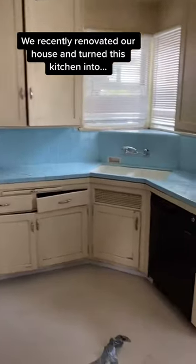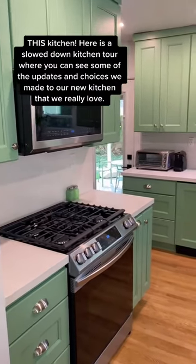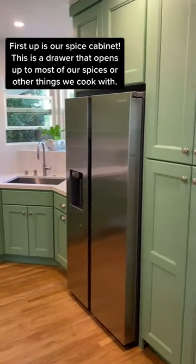We recently renovated our house and turned this kitchen into this kitchen. Here is a slowed down kitchen tour where you can see some of the updates and choices we made to our new kitchen that we really love.